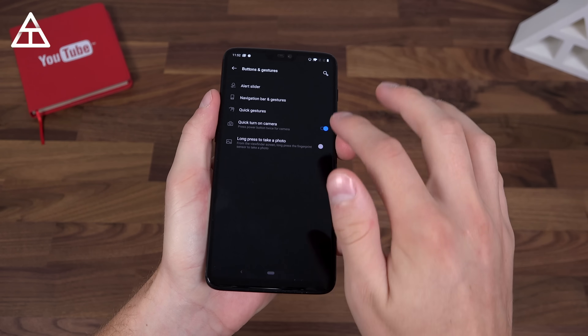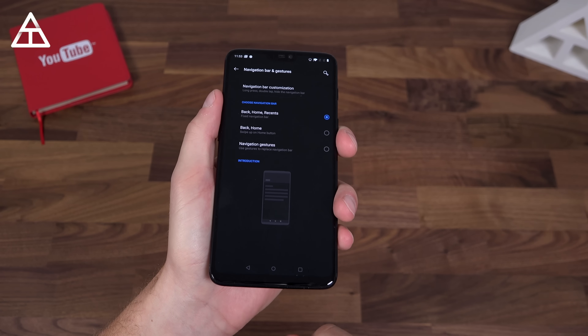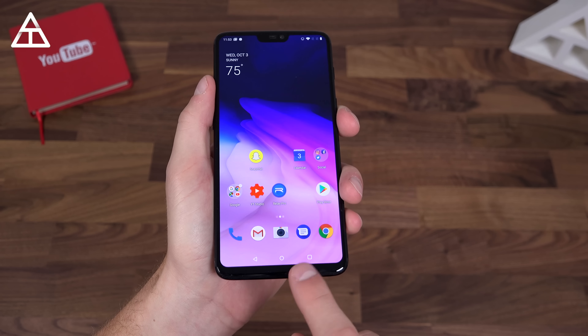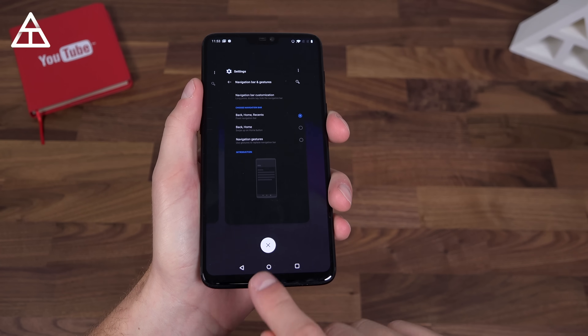Now let's take a look at some of the other options beyond the standard Android 9 gesture system. You can actually go back to the old way to navigate with just back, home, and recent app buttons. If you press home, the back and recent apps stay. If you do press the recent apps, you are back to that vertical home screen.